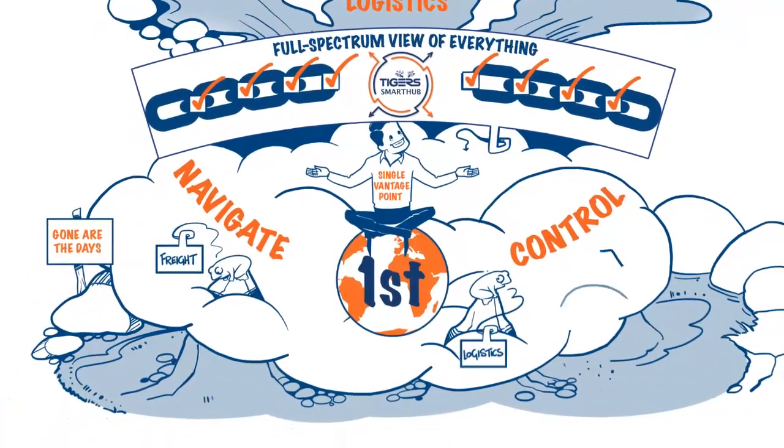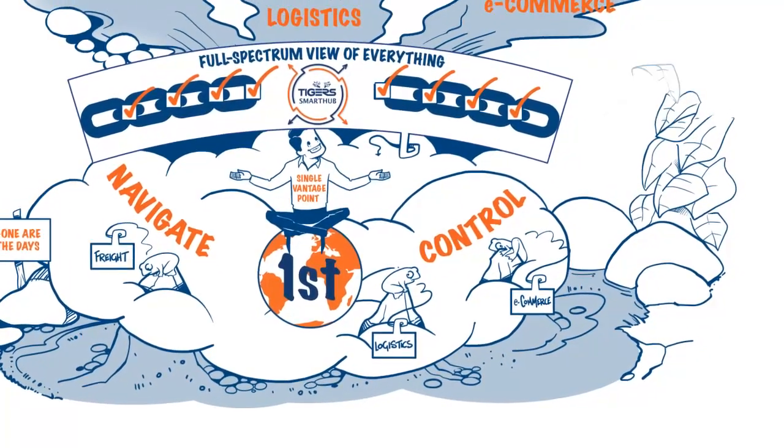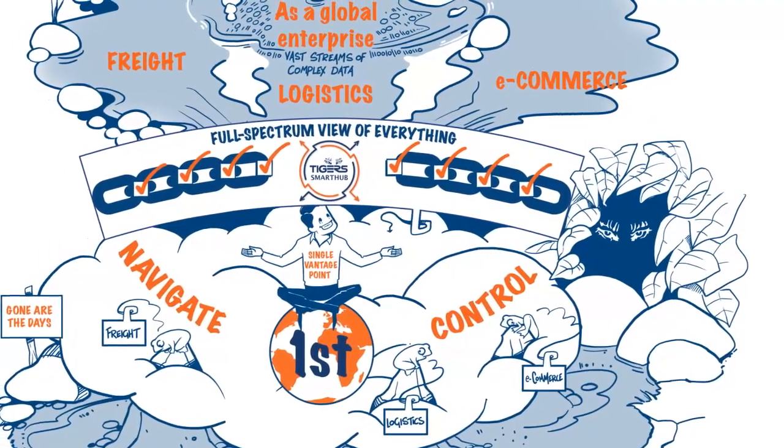Gone are the days where freight, logistics, and e-commerce operated in silos. Tigers is closing the visibility gap so you're no longer in the dark.